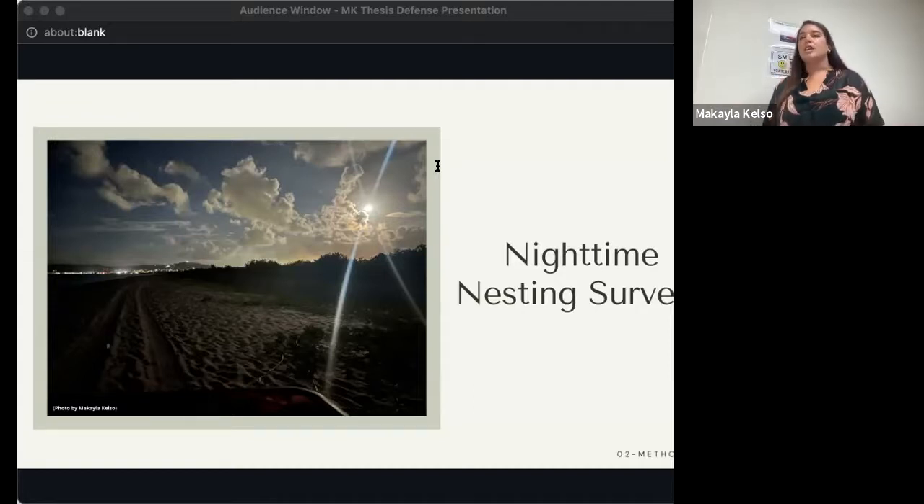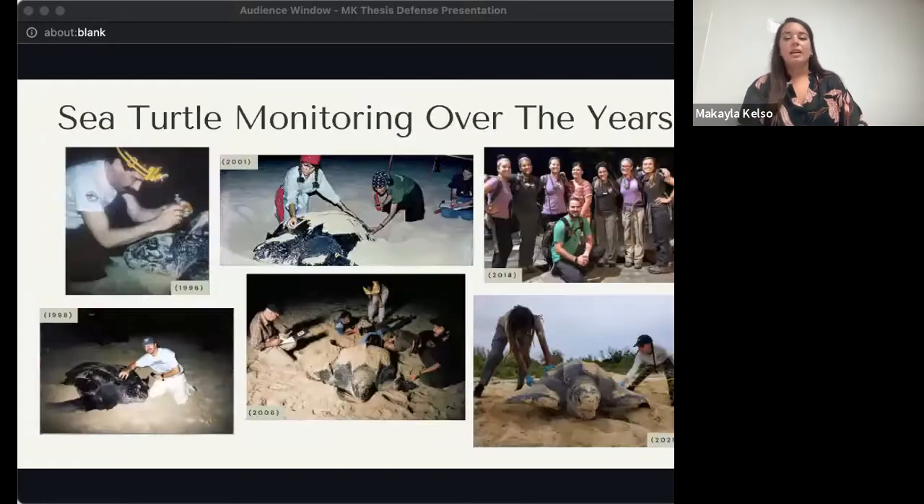Once encountered, a turtle would be measured, implemented with an external flipper tag and an internal pit tag for future identification, and had skin biopsies taken for genetic analysis. Any nests laid were documented and their location recorded to be monitored throughout incubation until they hatched. Before getting into the nitty gritty of my analysis, I want to describe some of the obstacles I encountered working with this long-term dataset. Sea turtle monitoring at Sandy Point has been going on for decades and managed by numerous groups, resulting in data not always collected in a standardized way or across the same timeframes each year, creating a lot of variability within and across years.